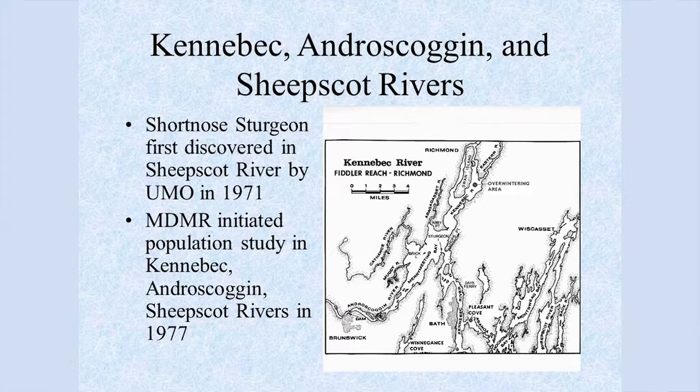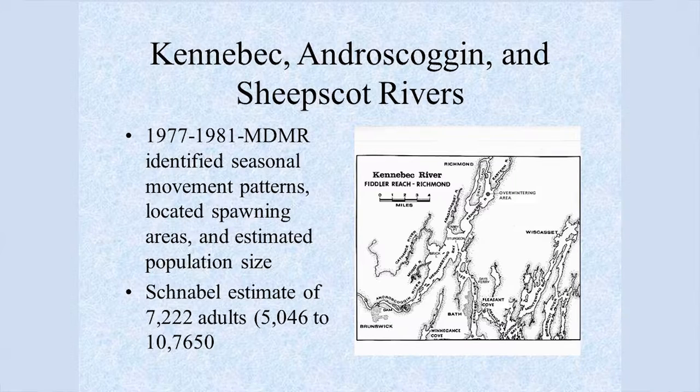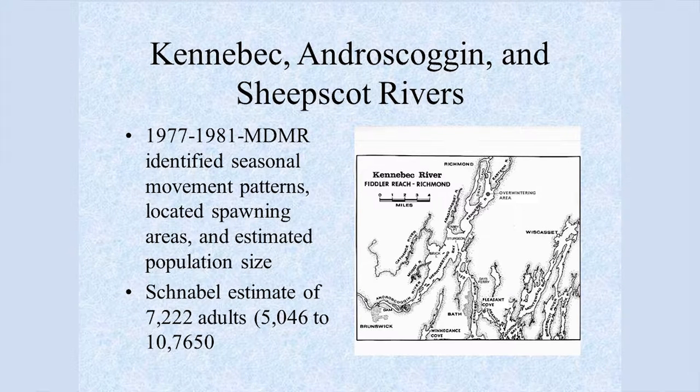Our major focus was actually short-nosed sturgeon, which were placed on the endangered species list in 1967. The first documentation in Maine was in the Sheepscot River by Jim McCleave of UMaine, and in Merrymeeting Bay studies in 1971. We initiated a population study in the Kennebec, Androscoggin, and Sheepscot Rivers in 1977. The major goals were to identify seasonal movement patterns, locate spawning areas, and estimate population size. We located a well-defined spawning area on the Androscoggin near Head of Tide, and a more diffuse spawning area in the upper Kennebec. Based on mark-recapture, we estimated the population at about 7,000 at that time.